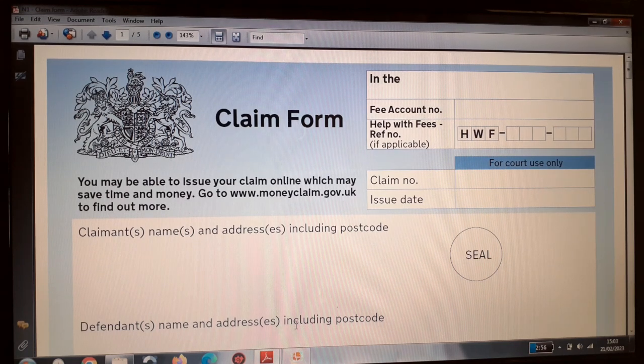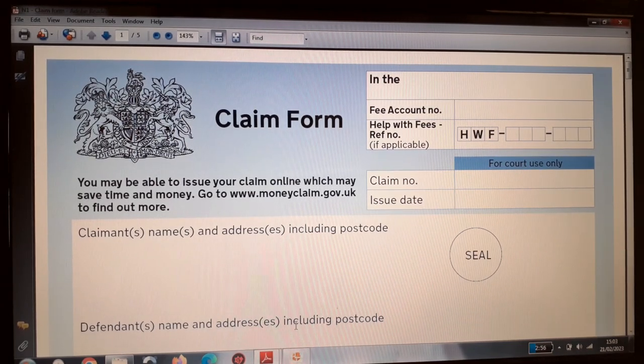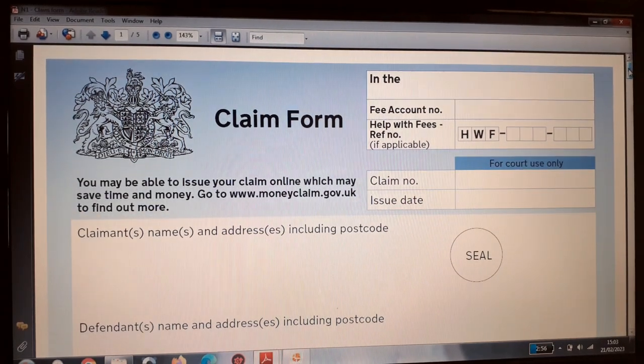I am going to show you what the form looks like, how to complete it, and read out the notes. Form N1 can be downloaded from the government website — it is a five-page document. On the top right corner of the first page is the court information section where the court will allocate a claim number and an issue date once you have sent your forms to the county court, either online or by recorded post.